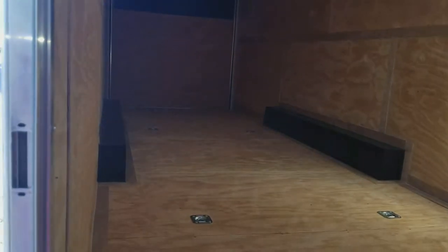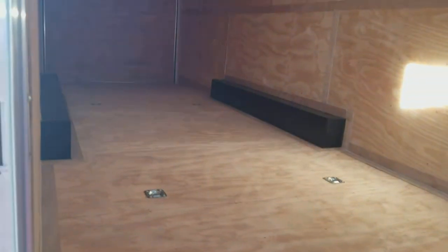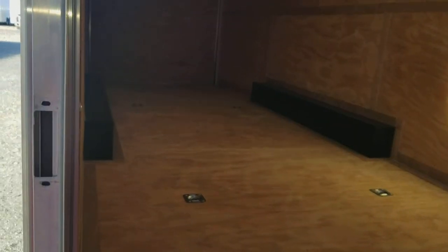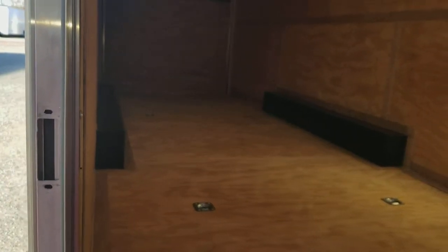We opted to put in — I believe there are 48 of these 5,000-pound d-rings. The trailer has a 96-inch beaver tail, so basically from around the middle of the fender wells the trailer slopes downward towards the gate.